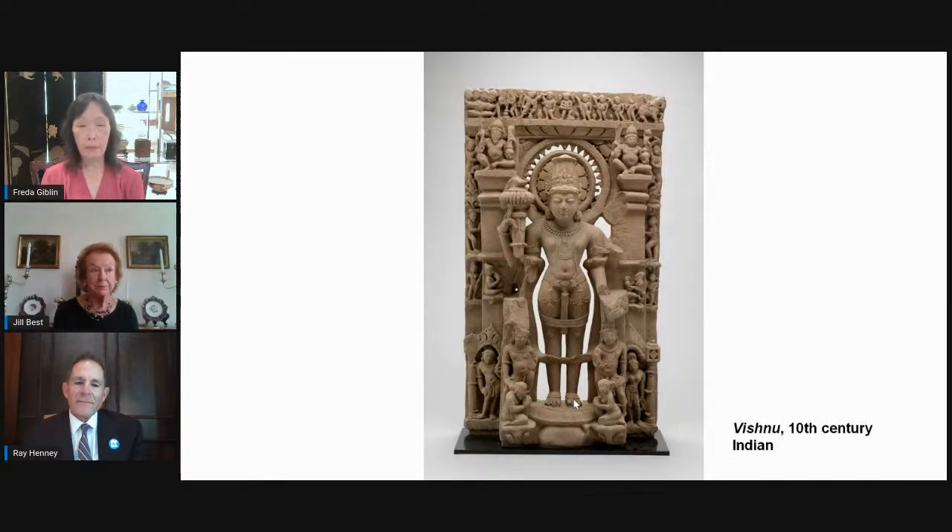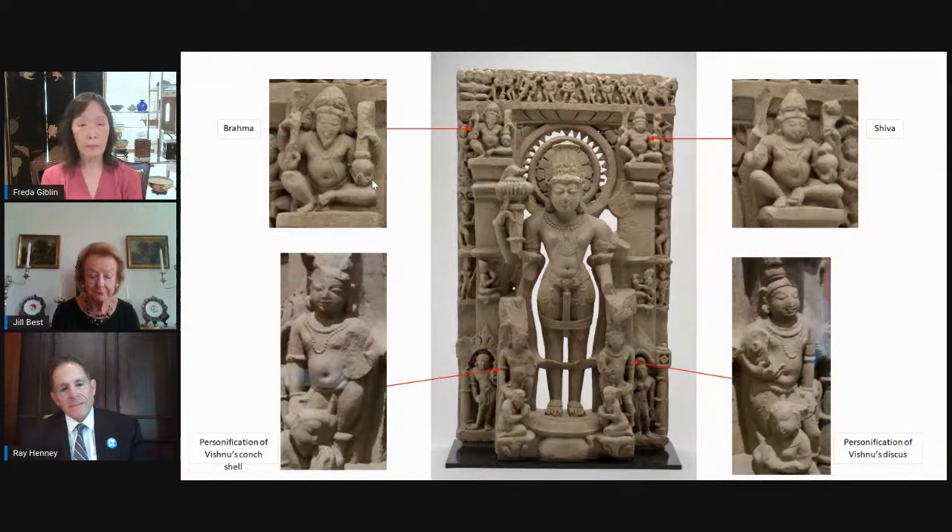Now we come to Vishnu. Whereas Shiva is called the destroyer, Vishnu is the preserver — he maintains cosmic balance and returns order to the universe. Notice how his feet are firmly and evenly planted; he is balanced. This is a stele, which simply means that the main image is in the center and others surround it. The sculpture was made to occupy a niche in the wall of the temple. Not only do other figures surround Vishnu, but it almost looks as if he has a halo. The two upper figures on the columns are Brahma (creation, upper left) and Shiva (upper right), signifying that in this context they're considered less important than the preserver Vishnu.